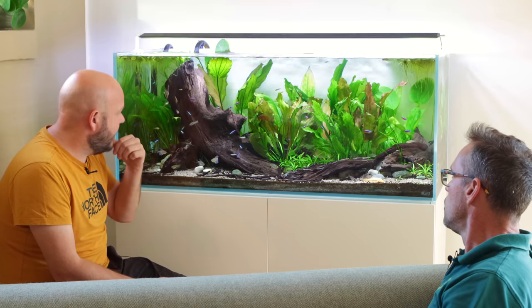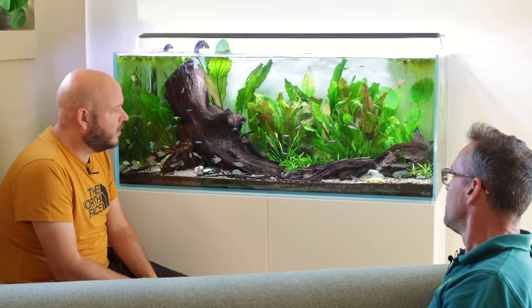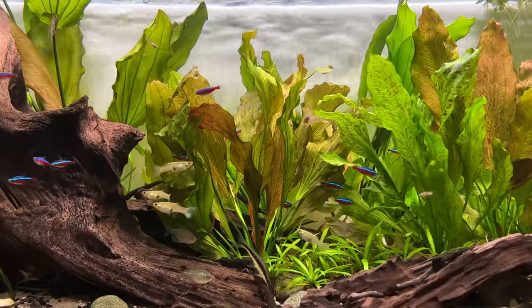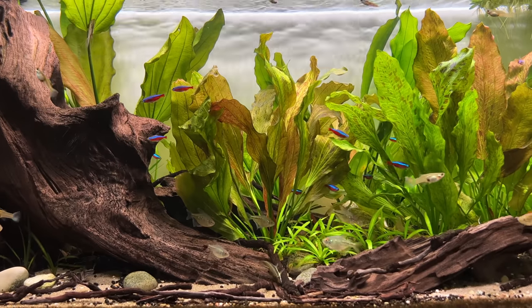Sometimes the plecos are uprooting it so it needs to be pushed back down as well. And it's a very nice community feel now, especially with the guppies.